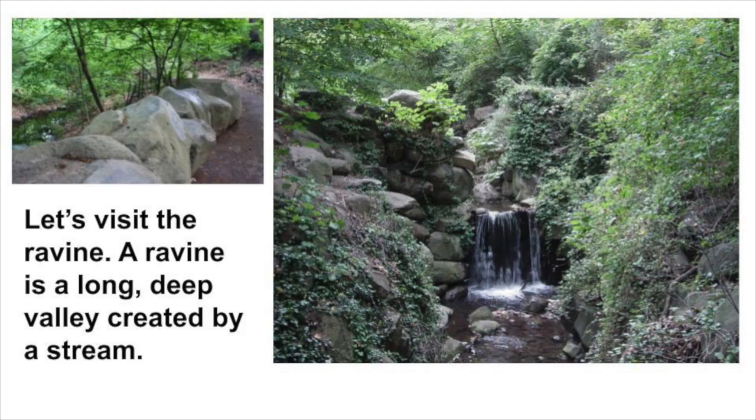Let's visit the ravine. A ravine is a long, deep valley created by a stream.